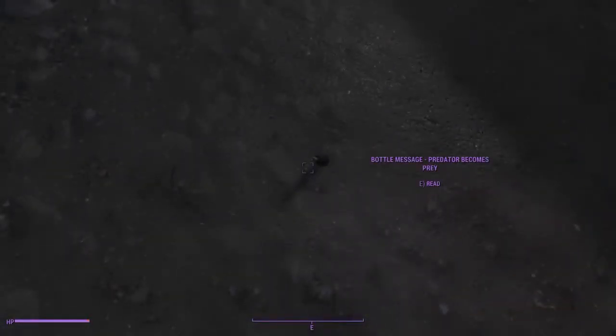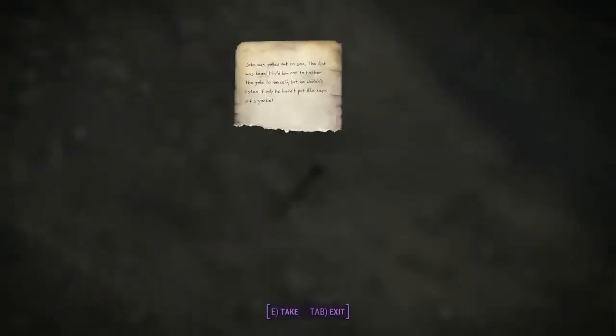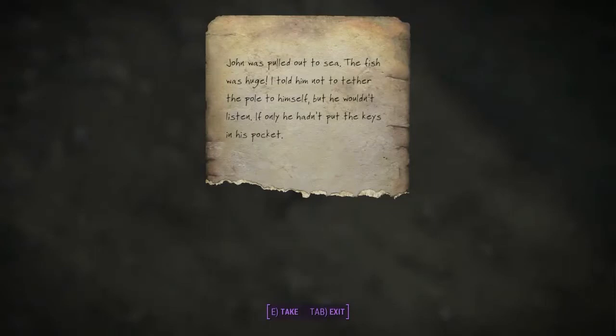So here's one. Let me walk right over here to it. Bottled message: "Predator becomes prey." Let's pick it up and read it. "John was pulled out to sea. The fish was huge. I told him not to tether the pole to himself, but he wouldn't listen. If only he hadn't put the keys in his pocket."